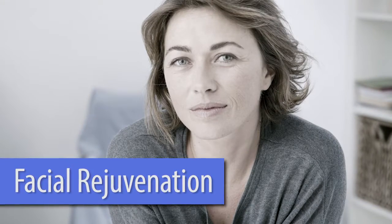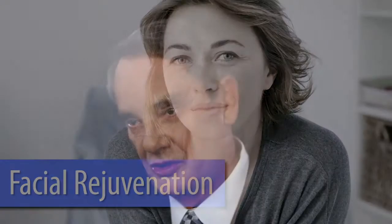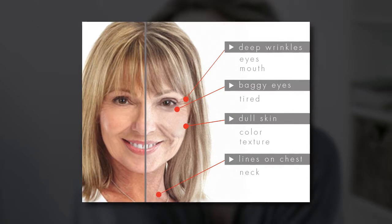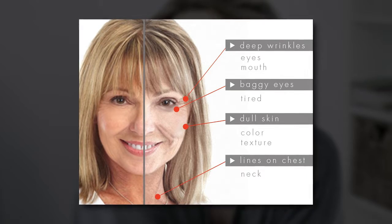Nowadays we have many different ways to approach what we would call facial rejuvenation, making people look younger. The face and different segments of the face don't necessarily age harmoniously. In some patients you can see more aging in the neck, in other ones in the forehead, in the middle of the face. And that's what I think about when I look at the patient — the different thirds of the face.